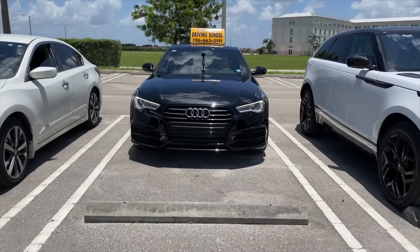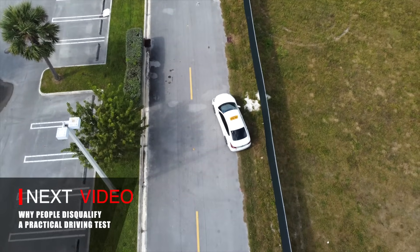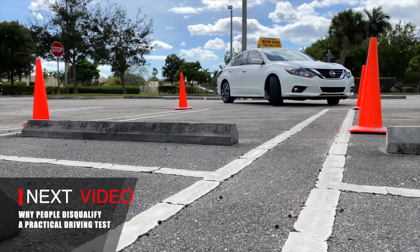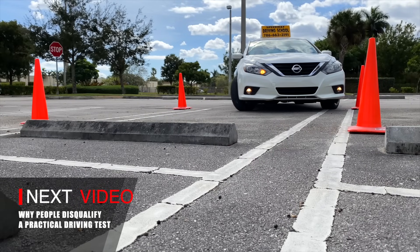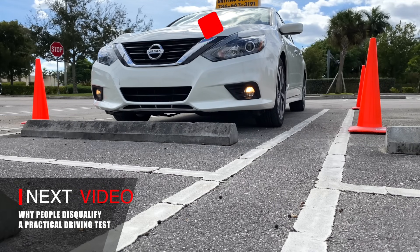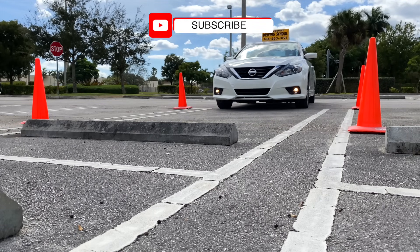I truly hope I was clear and straightforward with all the information provided throughout this video. If anything is unclear, repeat this video, practice every day, and do not show up to take the exam if you don't feel confident. Subscribe to this channel if you're interested in learning more about driving and obtaining your driver's license, hit the notification bell, and leave a comment below with any feedback. Good luck on your driving journey!